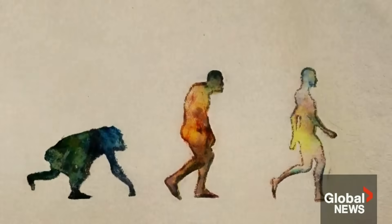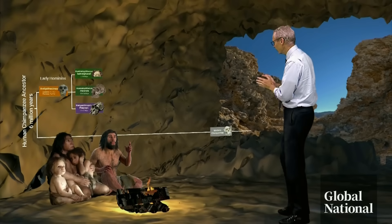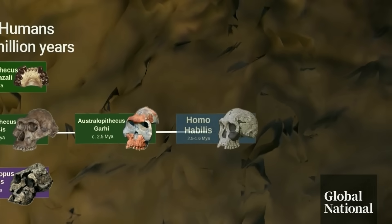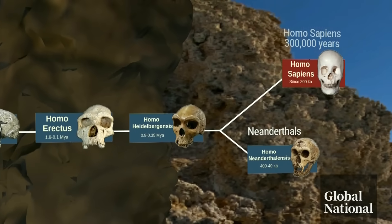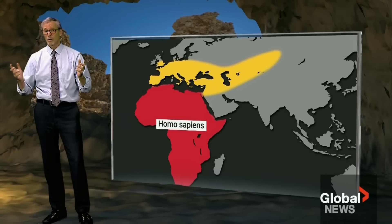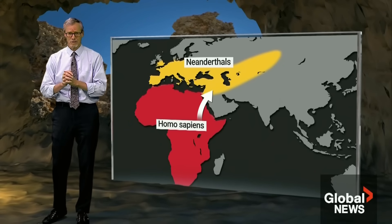Our evolutionary tree is not as simple as we often think. Humans and chimpanzees diverged more than 6 million years ago. Early hominins evolved to early humans. 3 million years ago there were first stone tools. There are other branches all the way to about 300,000 years ago, when Neanderthals and then Homo sapiens emerged — the modern human. Homo sapiens existed in Africa; Neanderthals in parts of Europe and Asia.